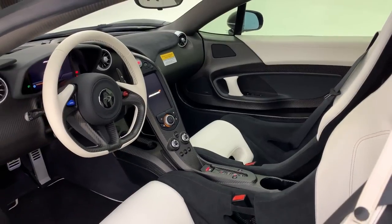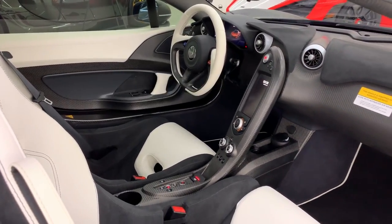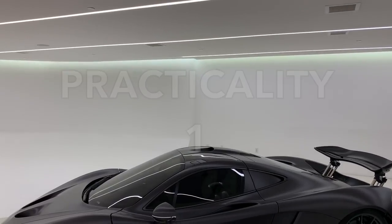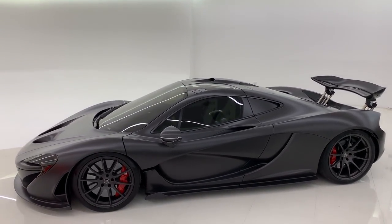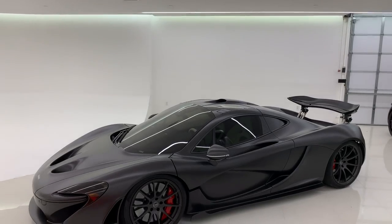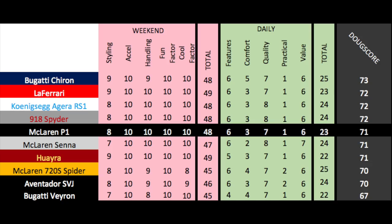In the daily categories: features gets a 6 out of 10, about average for cars like this. Comfort gets a 3 out of 10 — pretty rough but normal for the class. Quality gets a 7 out of 10 — well-made, though long-term reliability of a million-dollar plug-in hybrid British supercar is a concern. Practicality gets a 1 out of 10 — laughable. Value gets a 6 out of 10 — McLaren hasn't quite proven itself as a road car brand enough for a $2 million price tag, though that could go up in the future. Total daily score: 23 out of 50. The Doug Score is 71 out of 100, losing to the LaFerrari and 918 Spyder by one point each — though the P1 is probably the most exhilarating of the three to drive.